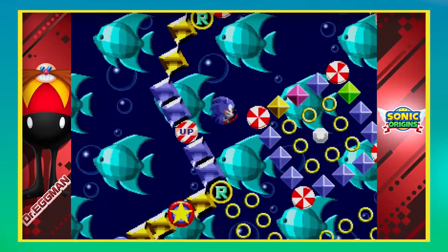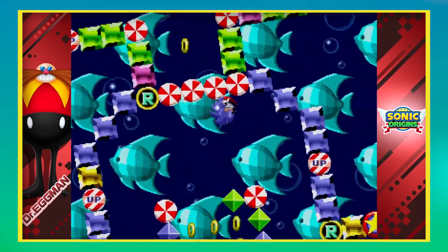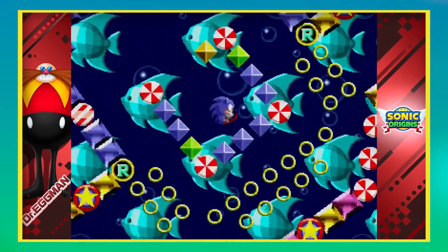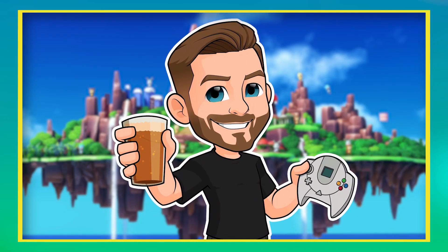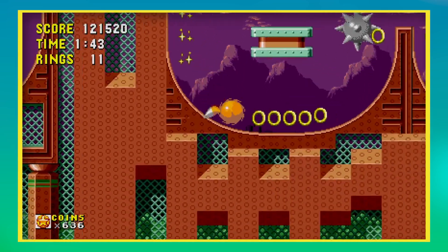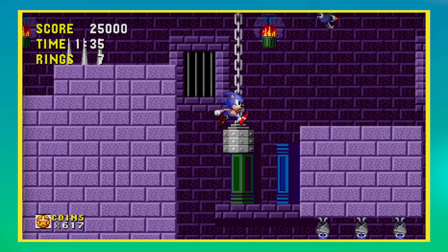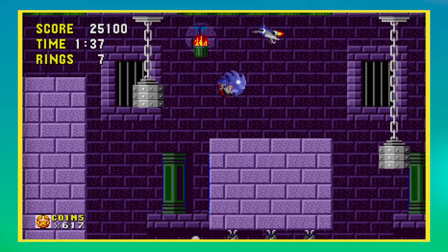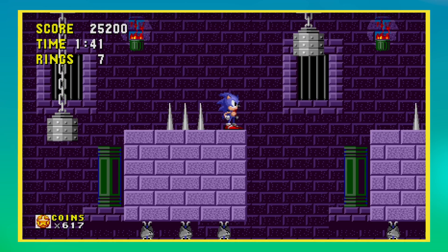In truth, this was down to the quality of the original games as opposed to these specific versions being great ports. Because as fun as this compilation is, there are issues, which we'll get into shortly. Let's quickly talk about the games themselves — I'm going to assume almost everyone watching has played these, so I'll keep this really simple. Sonic 1 is the slowest of the bunch, outside of Green Hill Zone and Starlight Zone, with more of an emphasis on precise platforming sections.